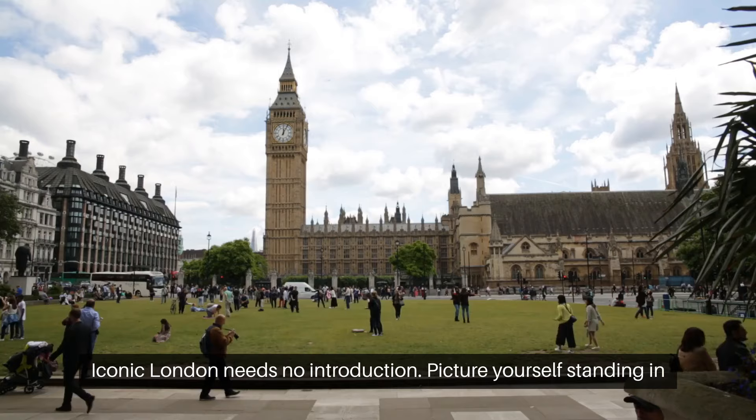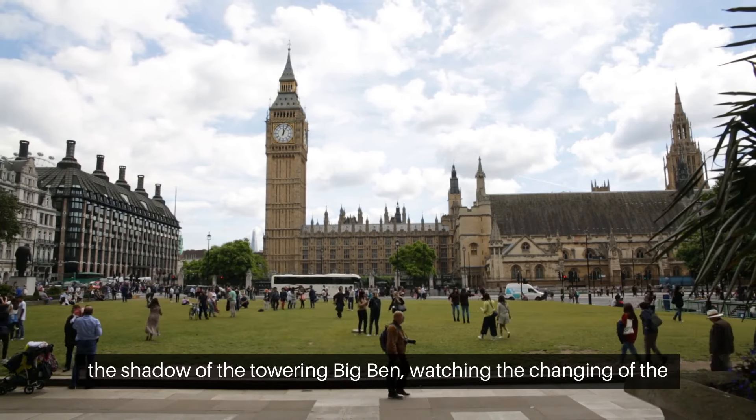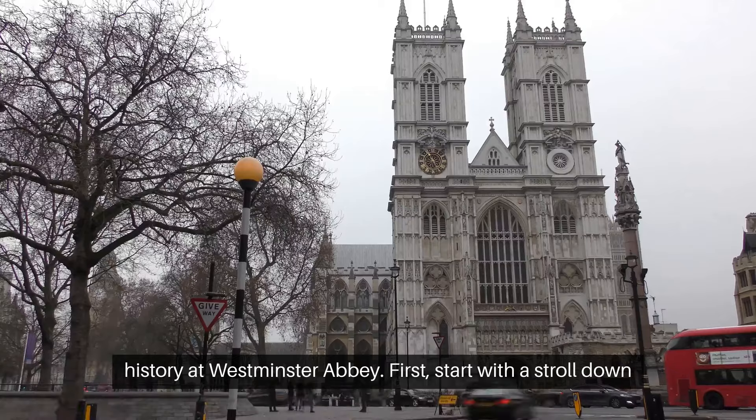Iconic London needs no introduction. Picture yourself standing in the shadow of the towering Big Ben, watching the changing of the guard at Buckingham Palace, or walking through centuries of history at Westminster Abbey.